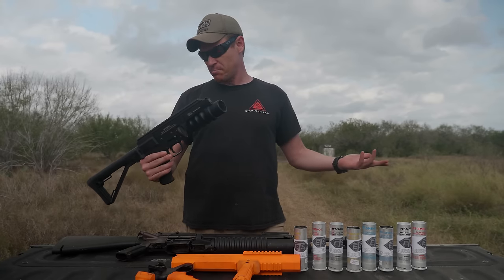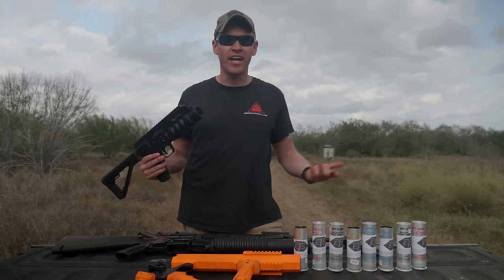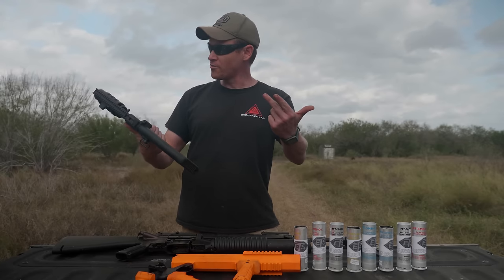I don't mean anything against the Spikes launcher. It just seems to be designed for, like, toys — screwing around in your backyard and launching off. It says on here to only use flare, smoke, or gas rounds.